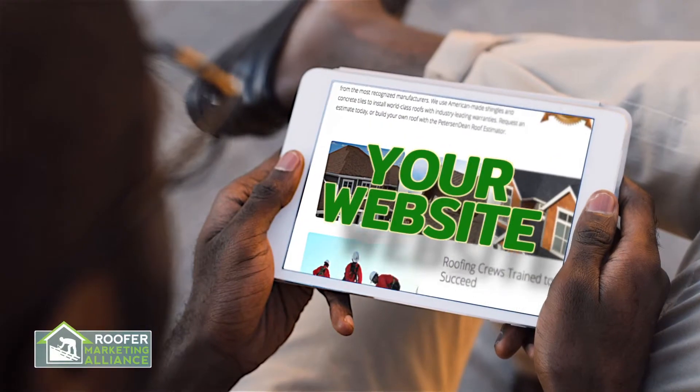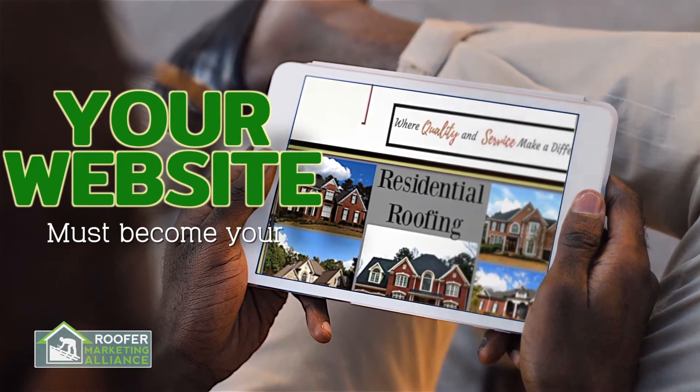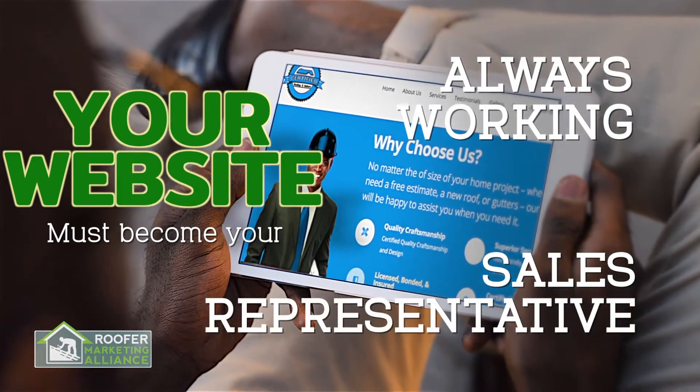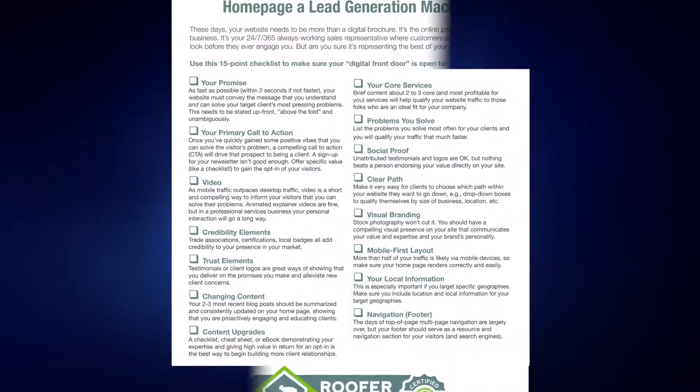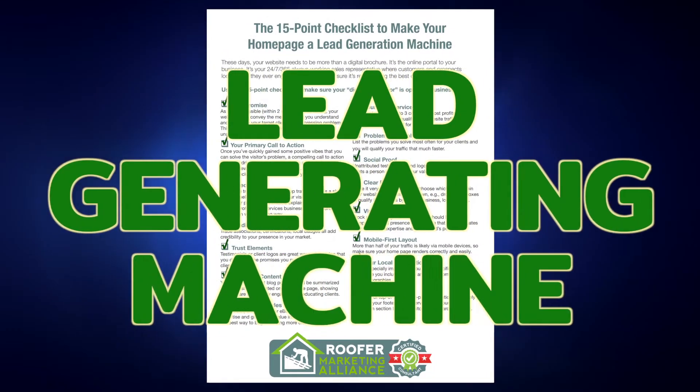These days, your website needs to be more than a digital brochure. It must become your 24-7, 365, always-working sales representative. The 15-Point Homepage Checklist will help you turn your website homepage into a lead-generating machine.